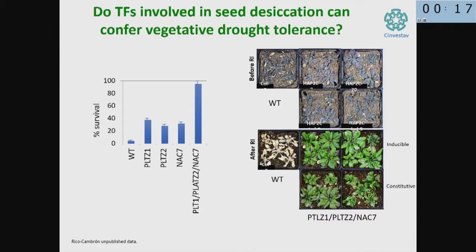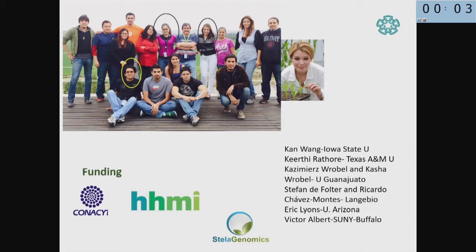We hope that when we get eight transcription factors expressed in the leaves of these plants, they will have desiccation tolerance in a similar way to natural desiccation-tolerant plants. The work was done by Sandra González and Thelma Rico with the help of Gerardo — two graduate students. She just finished her PhD and published this work a few months ago. Thank you very much.